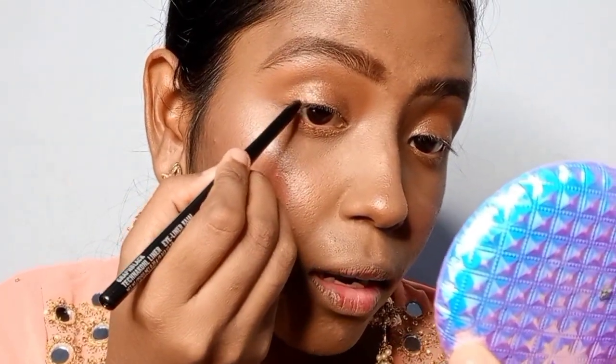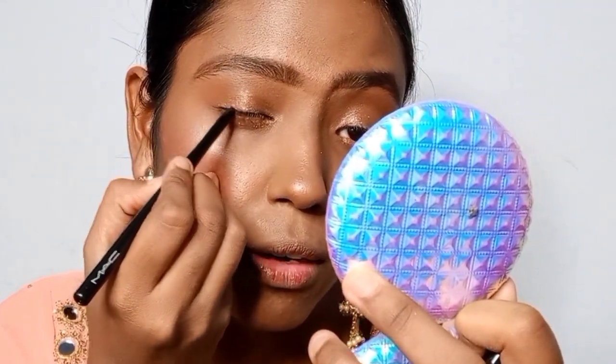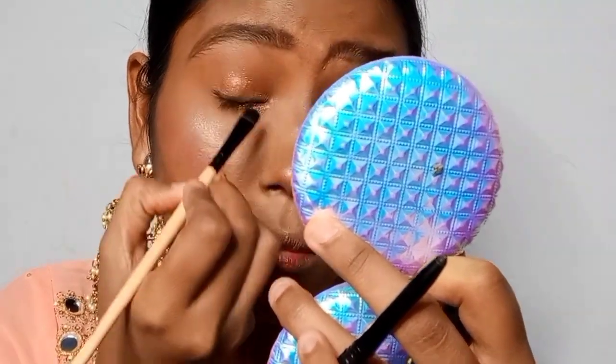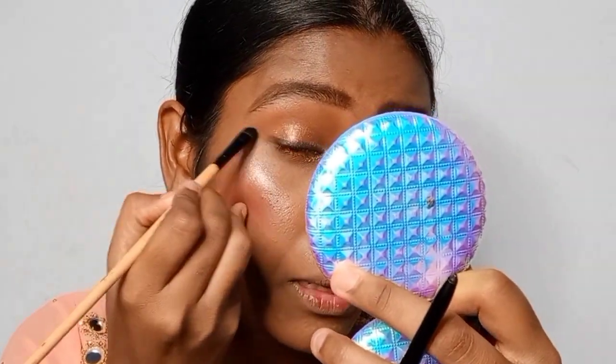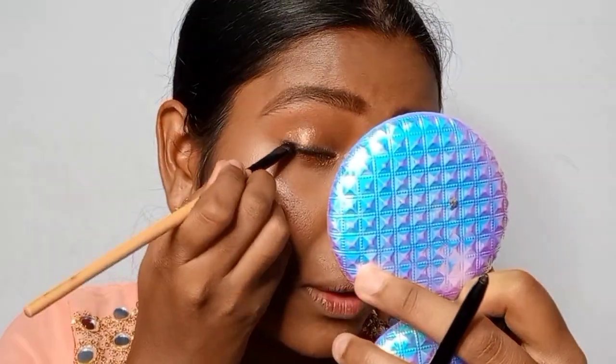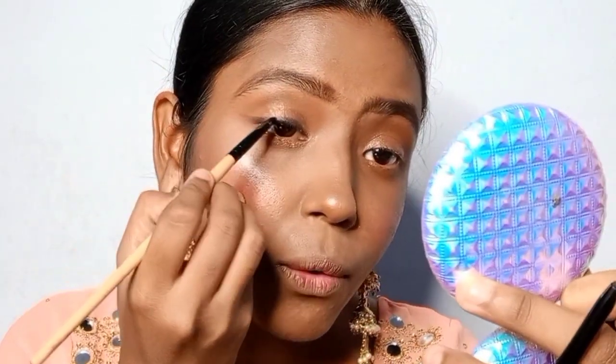I'm applying the kajal on the upper lash line. Since it's really pigmented, you have to be careful — once you overdo it you'll instantly regret it. I'm using a flat shader brush to smudge it out, like a lot of Bollywood celebrities do. I'm just winging it a little bit with the leftover — not a full wing, just a small flare.